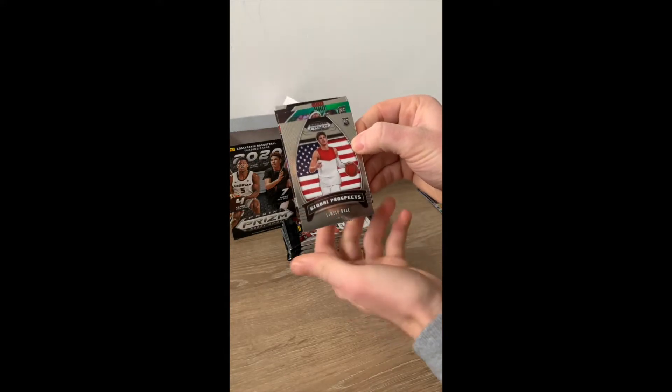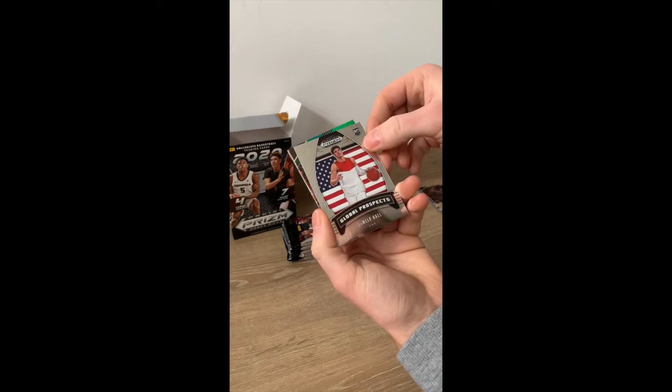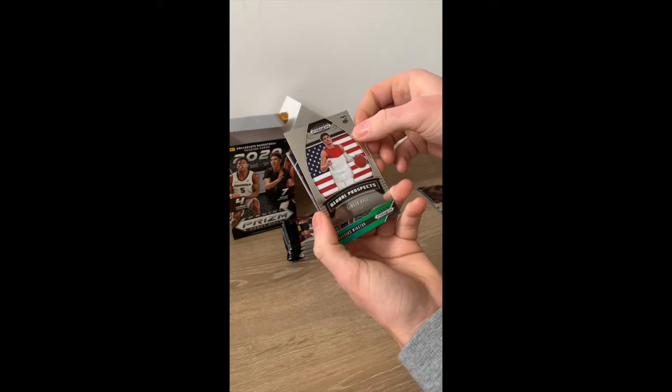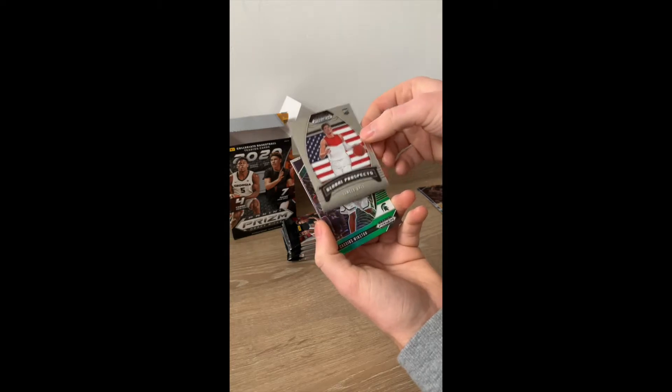LaMelo Ball, Global Prospects — I like this card a lot. I think he's great actually, I really do. He's been playing really well so I think he's one to watch for sure. Let's put that one over there.